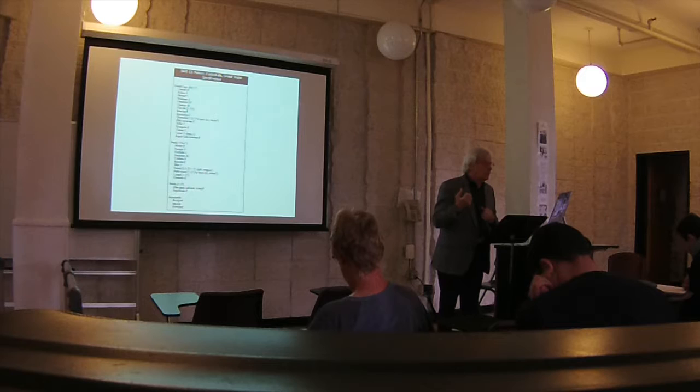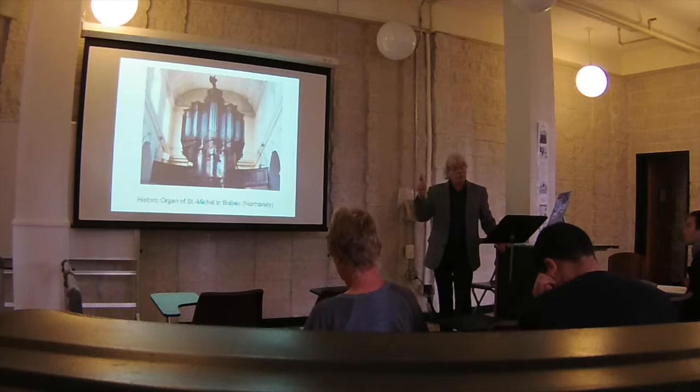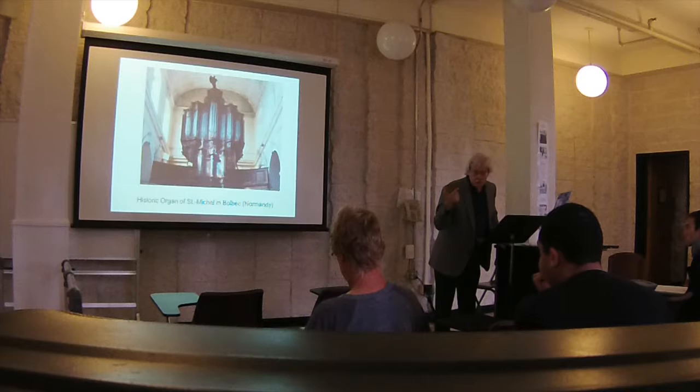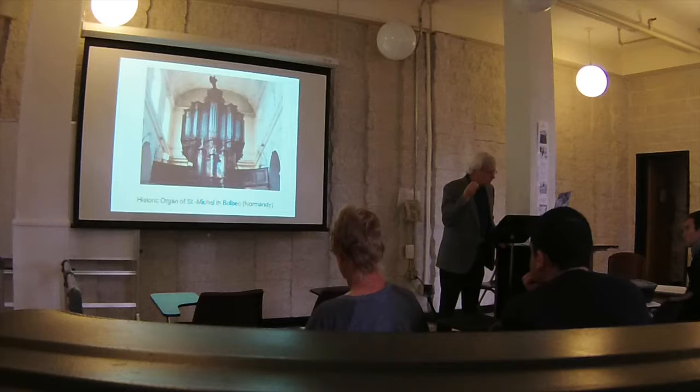There is an historic organ that I recorded on — I did my complete Titelouze on this organ in Valbeck, Normandy. It had been in Rouen and was moved after the Revolution. Titelouze was probably the consultant for this organ, which is why I recorded there. It's the best Titelouze organ in France — really a polyphonic sound. You hear it and you want to hear that with that polyphonic music. It's a terrific organ.